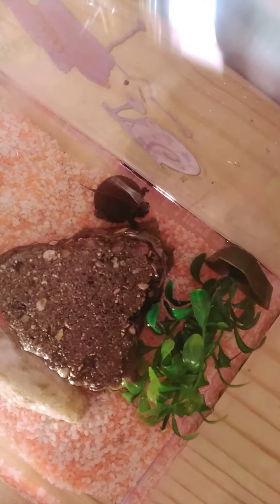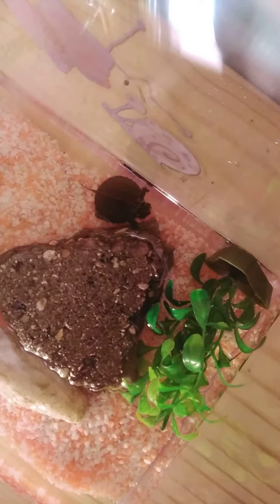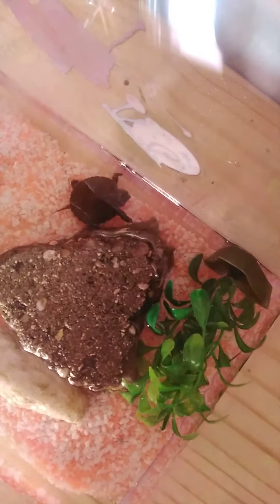Hi guys, it's me back with another video. This is my turtle. He's in a 5-gallon SpongeBob tank — it's my brother's tank. He's going to move to a 55-gallon tank from this 5-gallon tank.